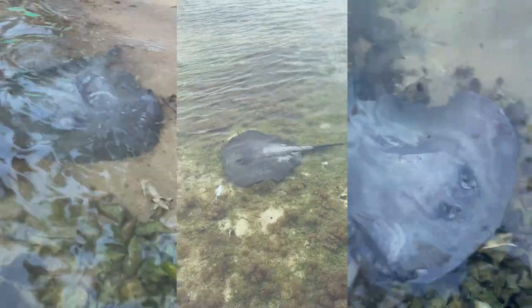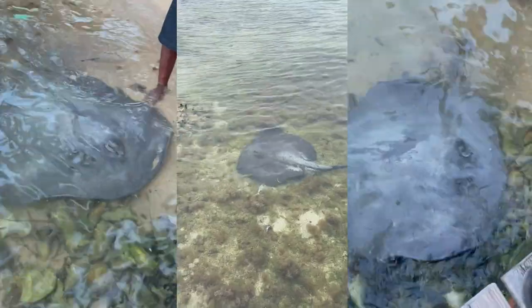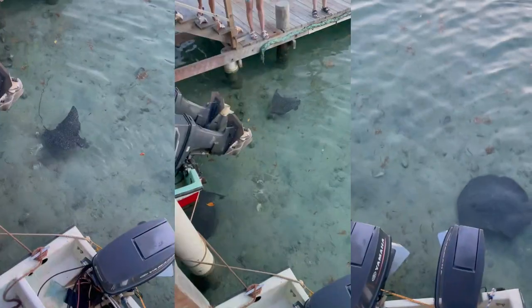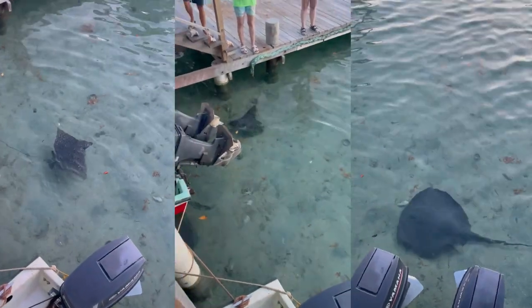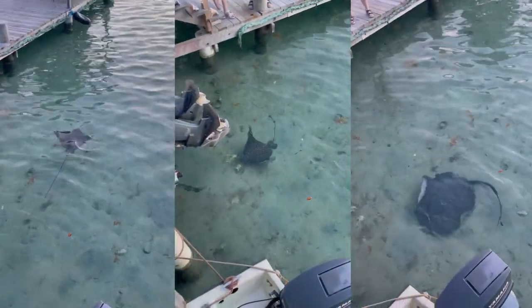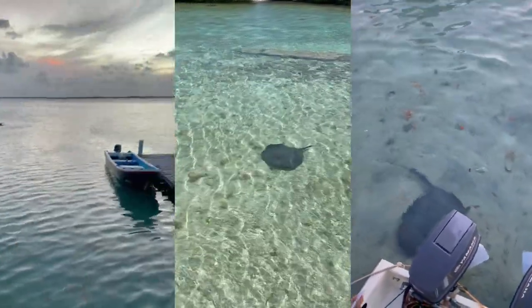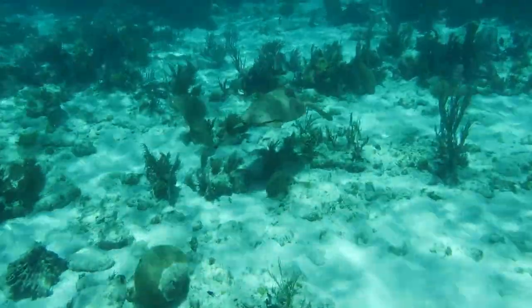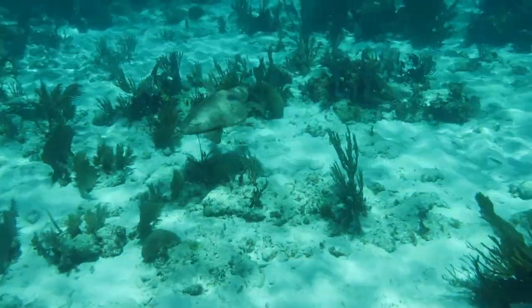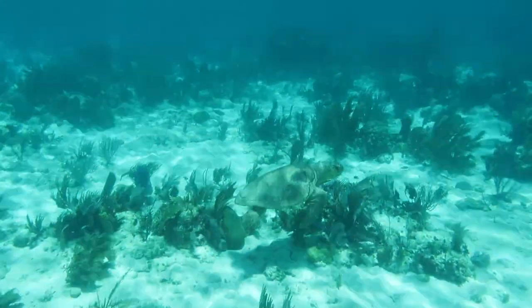Another cool thing is that off the docks there were a bunch of conch shells, and oftentimes rays would hang around the docks as well — it was very cool to be eating your breakfast and seeing rays swimming around. Anyway, I hope you enjoyed watching some marine life from my experience in Belize, and thank you for watching.